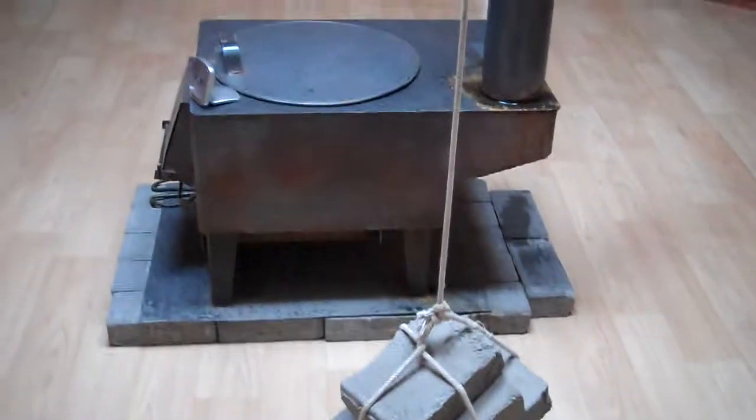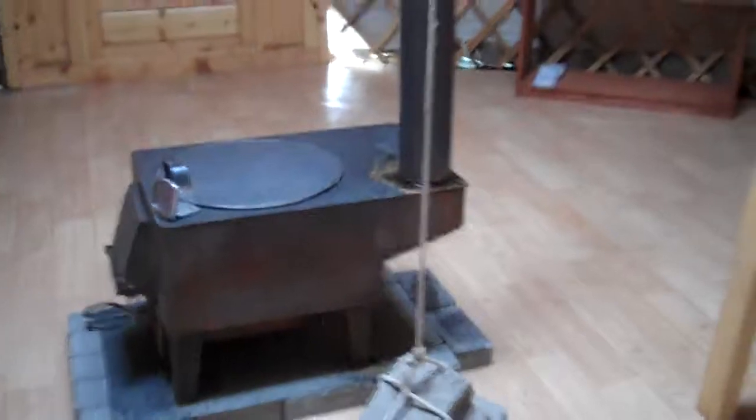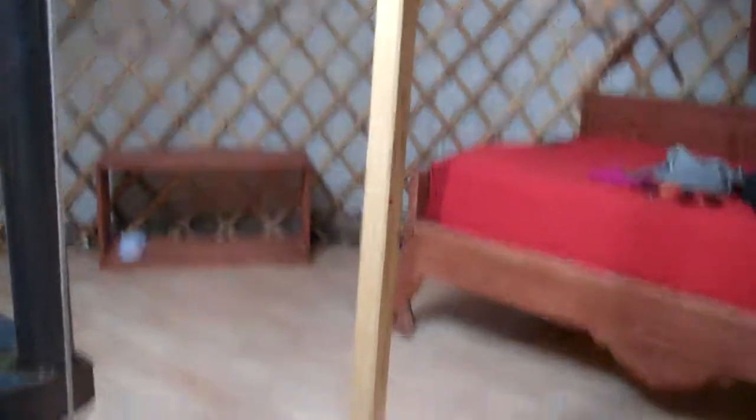My Ger attendant came in last night and started this fire for me. And the swinging stones — they have to pull those up like a pulley. You can see it goes all the way over there. They pull it up to open it. But of course, I don't think I want to open it right now. And then leave it at this position when it's closed.